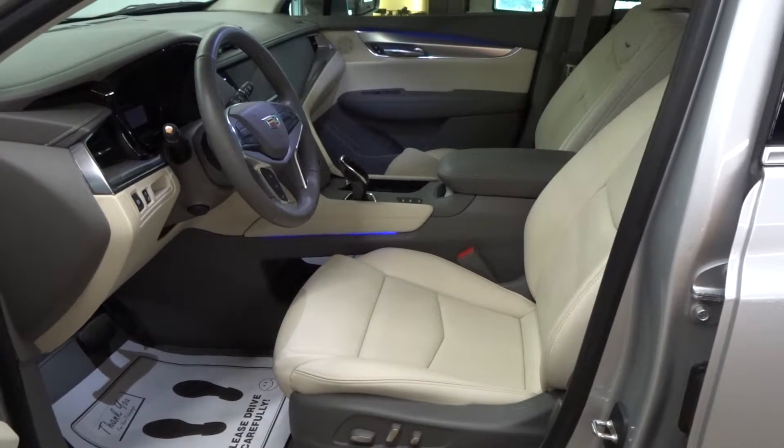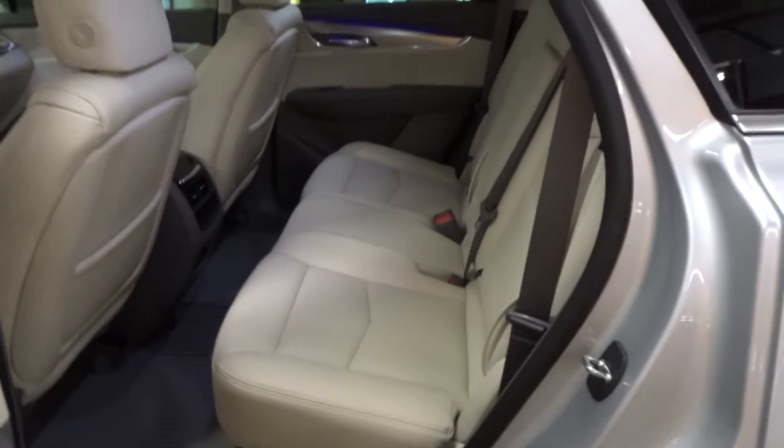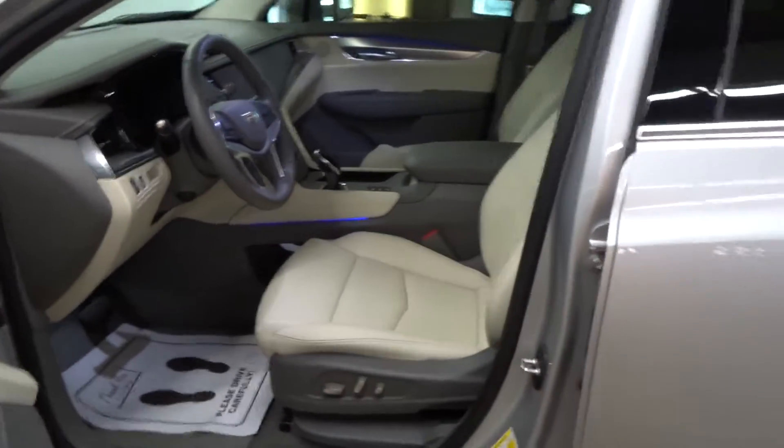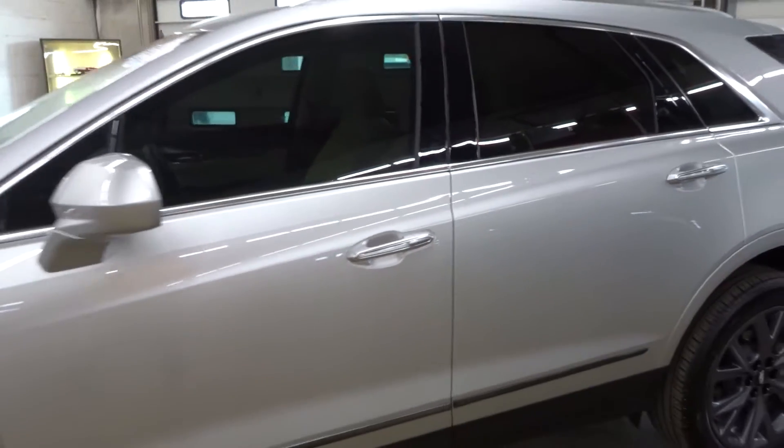Heated cooled leather, heated steering wheel, sunroof, navigation system, heated rear seats, trailer towing package, remote start, rear view camera, 20-inch wheels, bumper-to-bumper warranty.